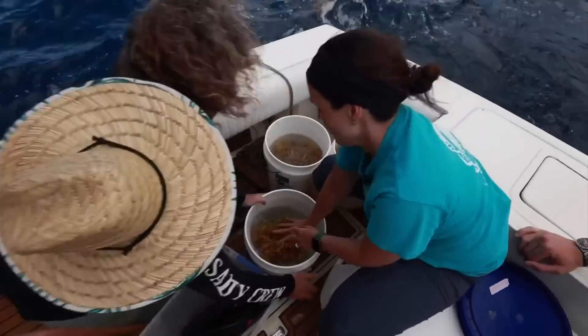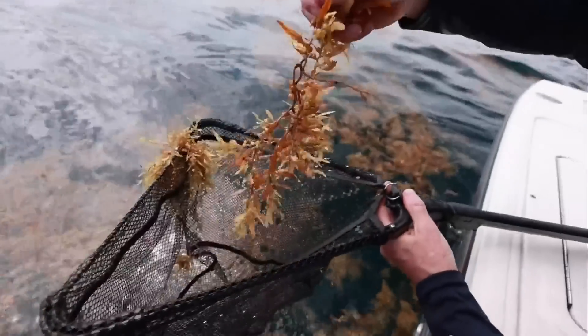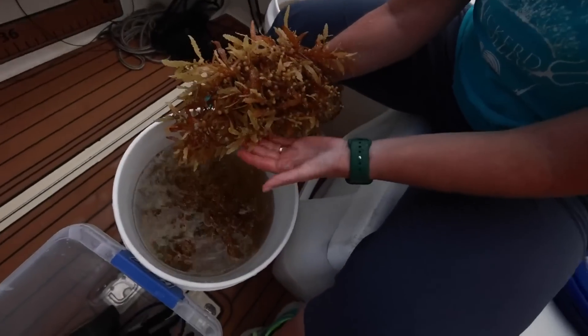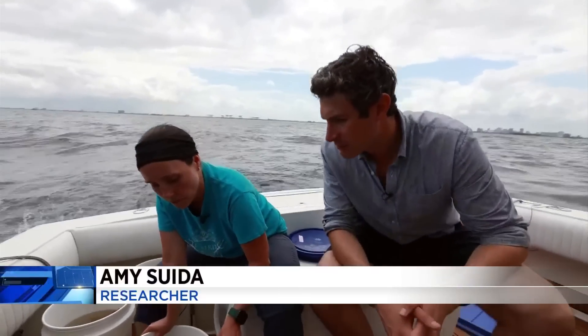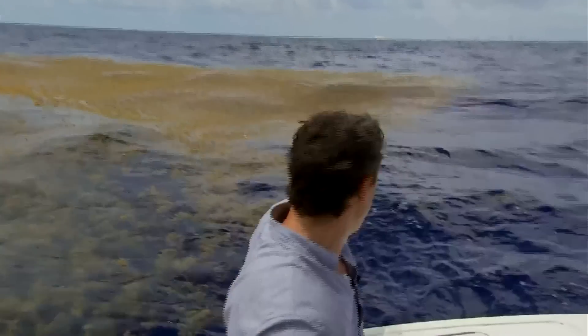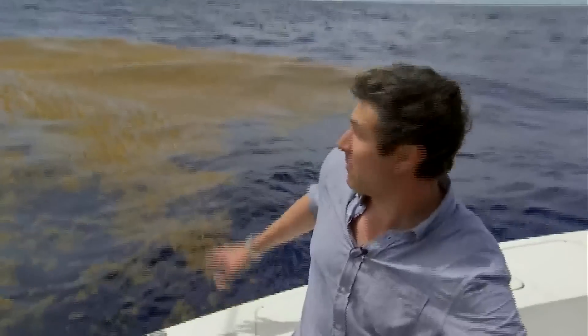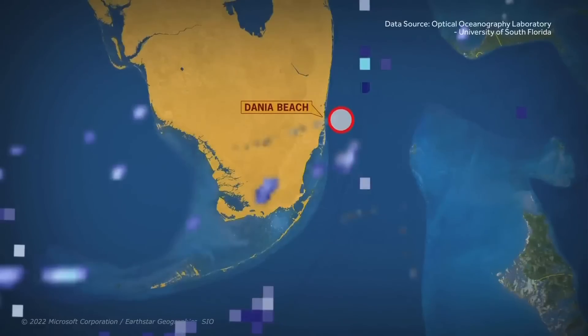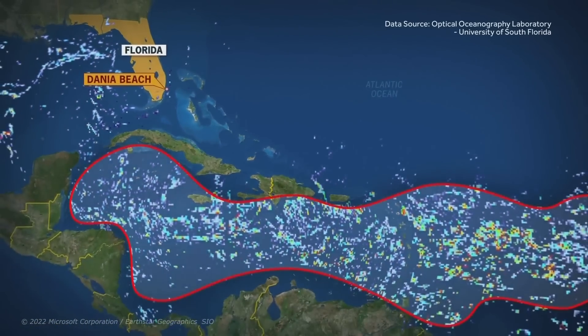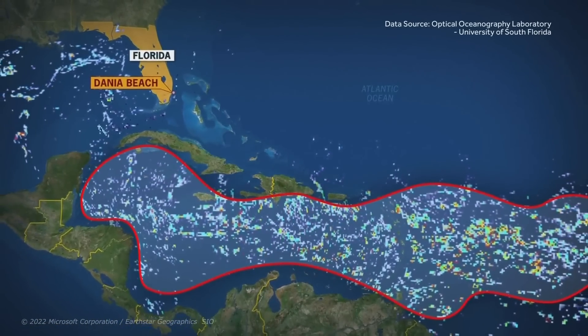Researchers still don't know what exactly is fueling this unprecedented growth. To get answers, they're collecting three different types and measuring factors like salt content — 37.9 parts per thousand and 26.5 Celsius — water temperature, and other conditions that might explain why it's exploded in size to 13 million tons of algae. About six miles offshore from Florida, blankets of sargassum stretch in every direction. On satellite, larger patches of blues, reds, and greens are moving in from further south and east.